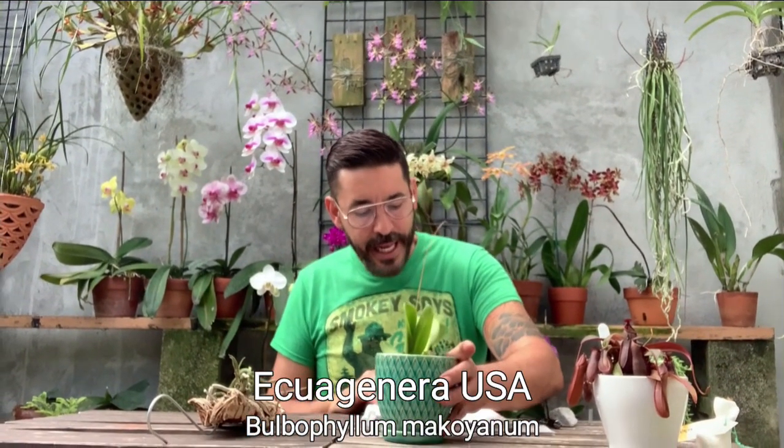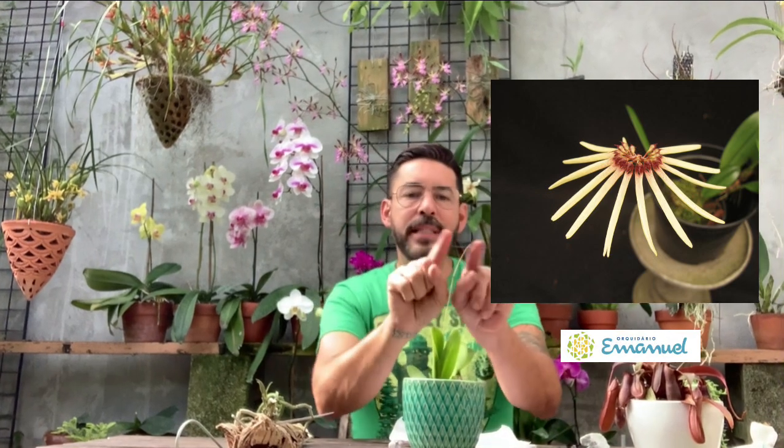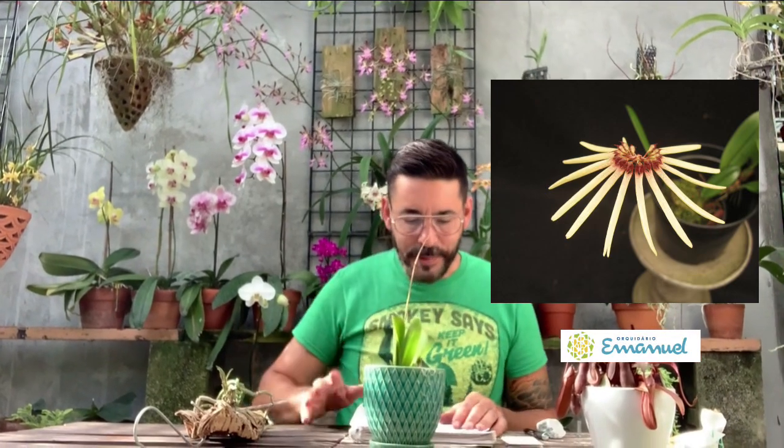Now the Bulbophyllum makoyanum — I love this name, it sounds Japanese. It's from Akwa Haneda USA, their slogan is 'Plants of the World.' This one was $30, and unfortunately as soon as I brought her home the flowers fell — they were so dainty. I borrowed an image online to show you what it looks like. It has these tiny little things — like a little alien ship. I've always wanted this one.